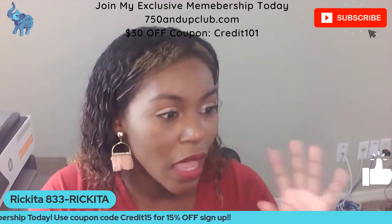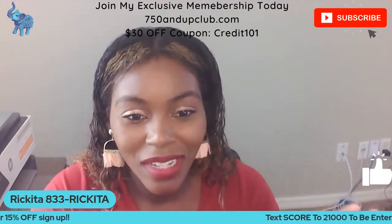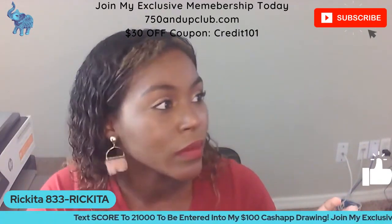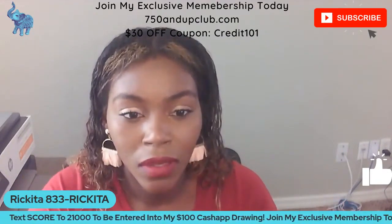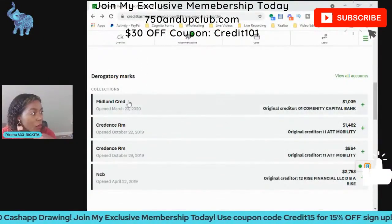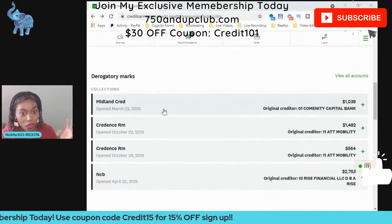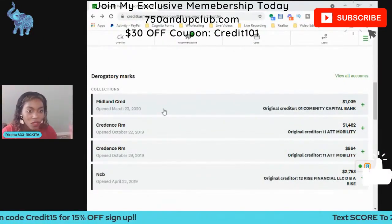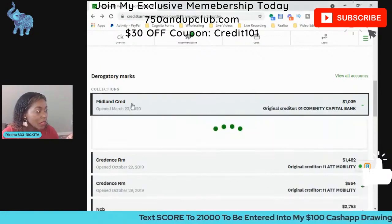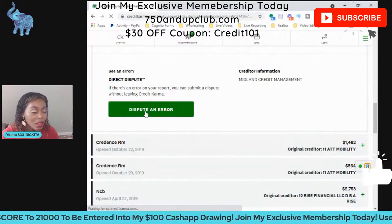Everybody should have Credit Karma — it's free. Make sure you guys get Credit Karma if you don't have it already. So these are the negative accounts on someone's credit report. You're going to dispute TransUnion through Credit Karma — that's why I would tell you guys to send a letter, it's 55 cents to send a letter. But if you want to dispute an account through Credit Karma, all you have to do is click on the account, go down, and click 'Dispute an Error.'